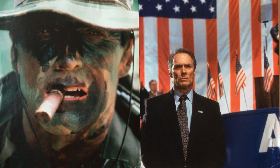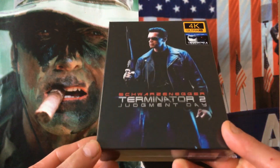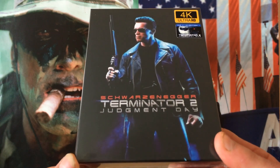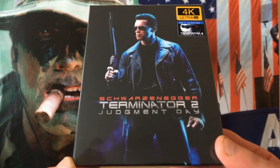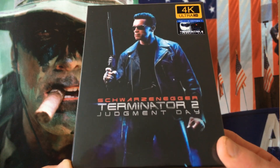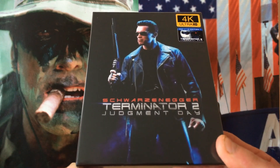Hi there guys, it's Eastwood for Life, back with another video. In this video we will be unboxing the Film Arena XL Full-Slip 4K edition of a great action movie from the 90s — Terminator 2: Judgment Day. This does come with a Blu-ray and 4K cut of the movie.